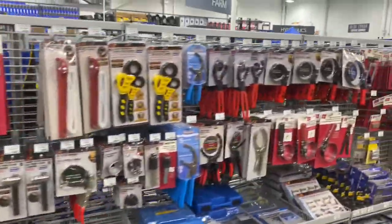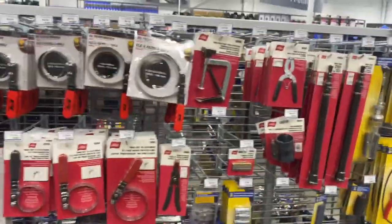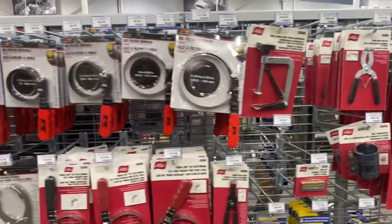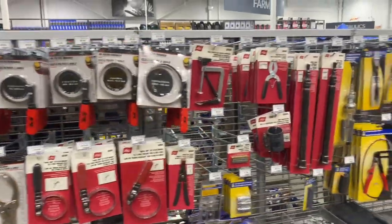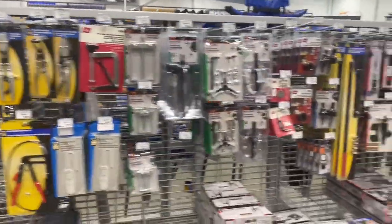We're into the specialized tools right now. That's cool — I didn't know they actually sold Lyle tools here, that must be new. I wonder if they have that disconnect tool for electrical harnesses. Doesn't look like it, and this would be the section where you'd find it. But that's good — they've got Lyle tools now. I didn't even know where you could get Lyle tools in Canada.